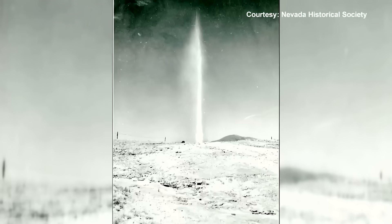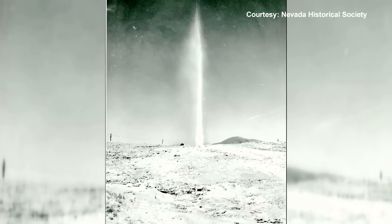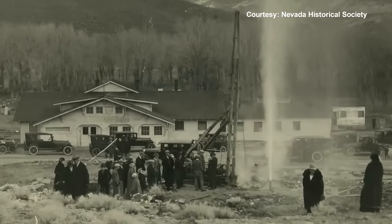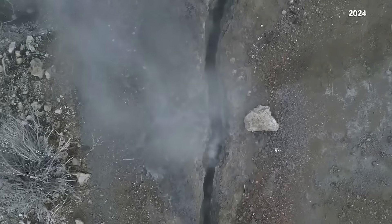This whole terrace was steaming. Back then, Steamboat was the third largest geyser field in the United States. Most of that activity went underground until just recently.